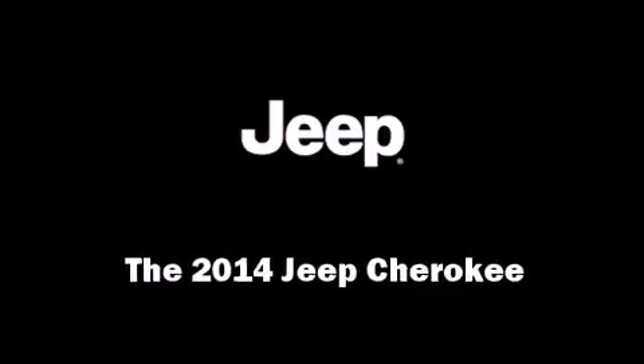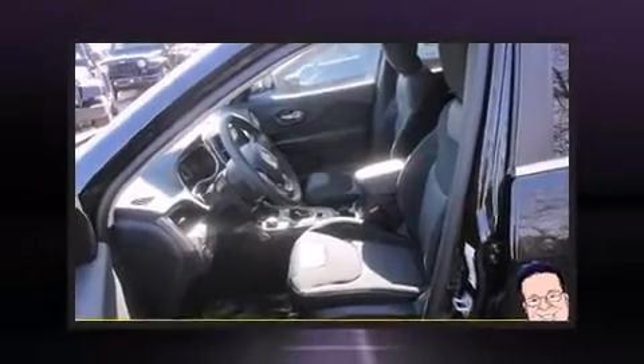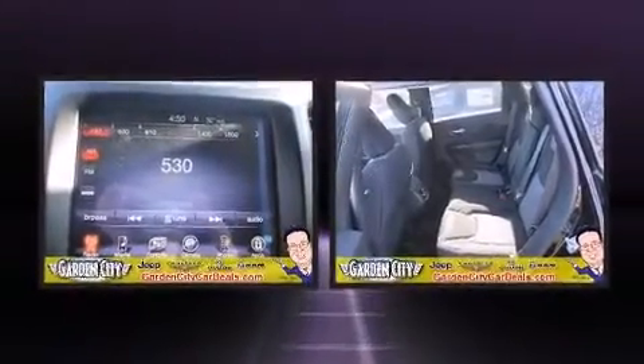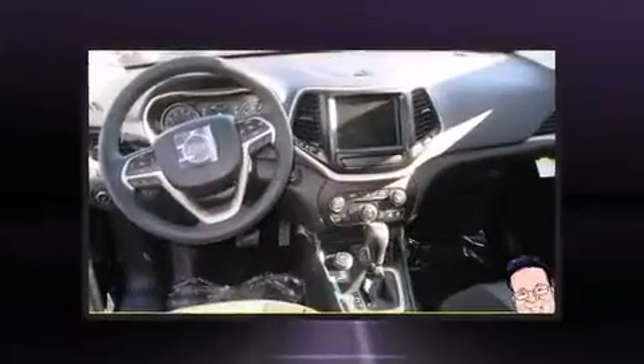Come test drive this 2014 Jeep Cherokee. Smooth gear shifts are achieved thanks to the 3.2-liter six-cylinder engine, providing a spirited yet composed ride and drive.